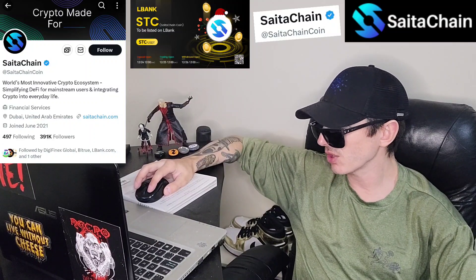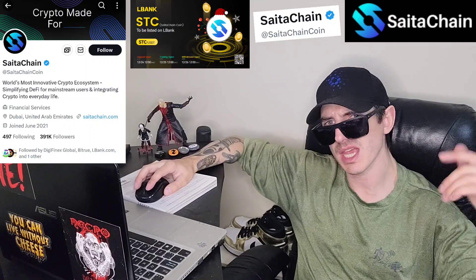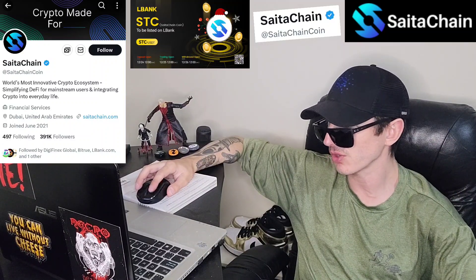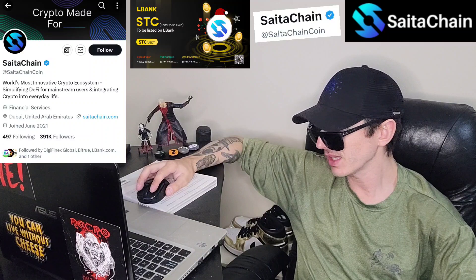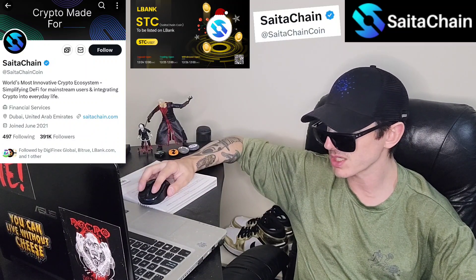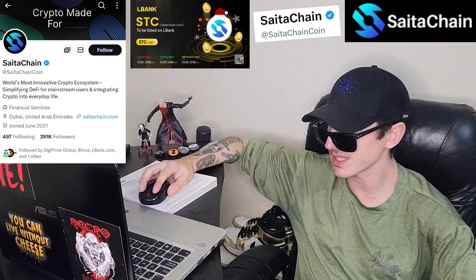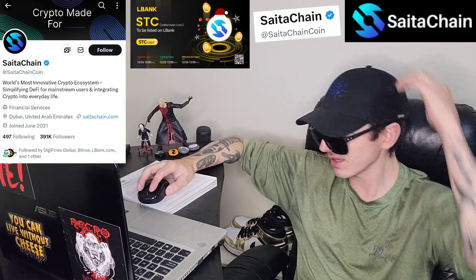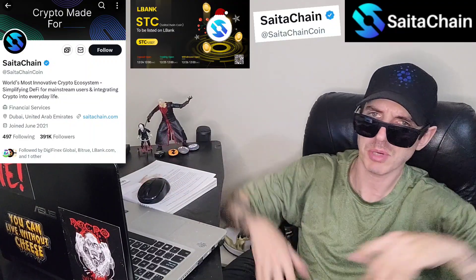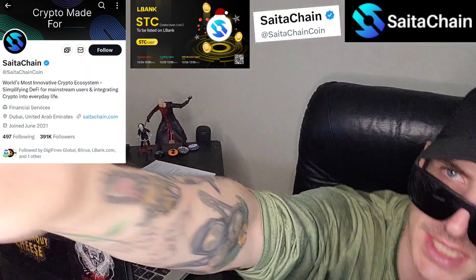That's what the STC token is. Go check it out. There's a BitTru and an MEXC Global referral code in the description. Like this video and subscribe for daily crypto videos where I go over the newest coins and tokens and their utility and info. Leave a comment — what do you guys think about this project? Thanks for watching everybody, have a great day. Peace out.